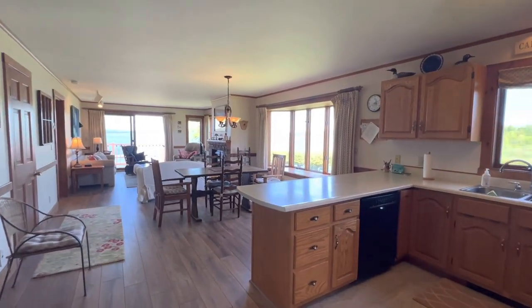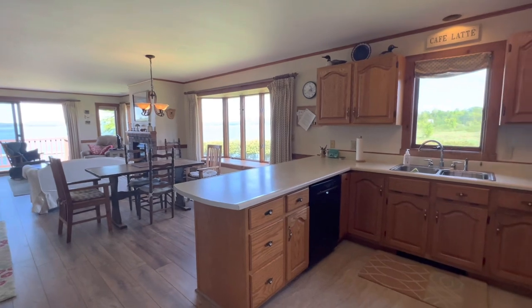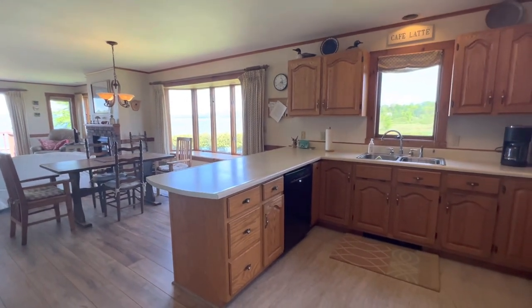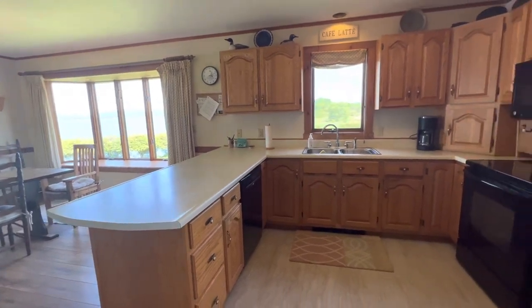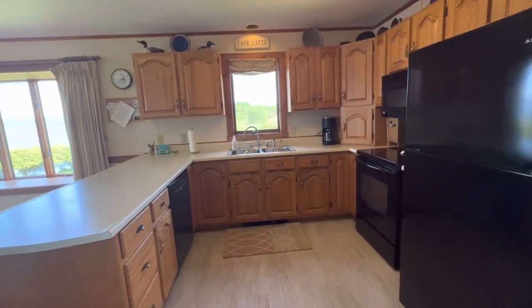Hi folks, Nick McClure here, Century 21 Farm and Forest. I'm here to show you this lovely Holbrook Bay condo on Lake Memphremagog. This is a two-bedroom, two-bath condo.